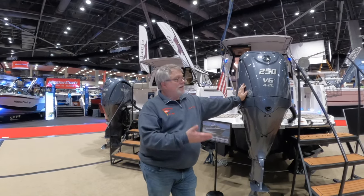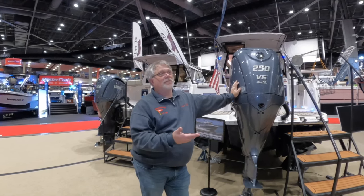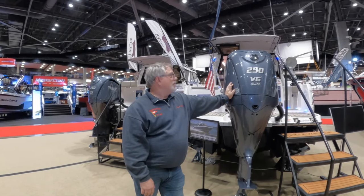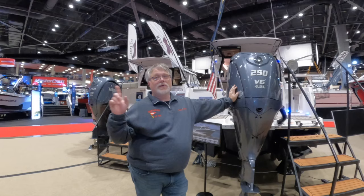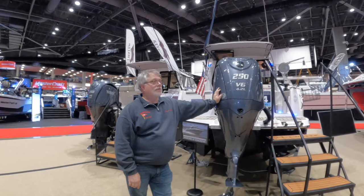We're down here looking at a Cutwater 248, offered by Bellingham Yachts, who is the local dealer for Cutwater here in Washington State. They've allowed us to do a quick tour of the boat. The 248 is very similar to the Ranger Tug R23, but there are some major differences between the two.